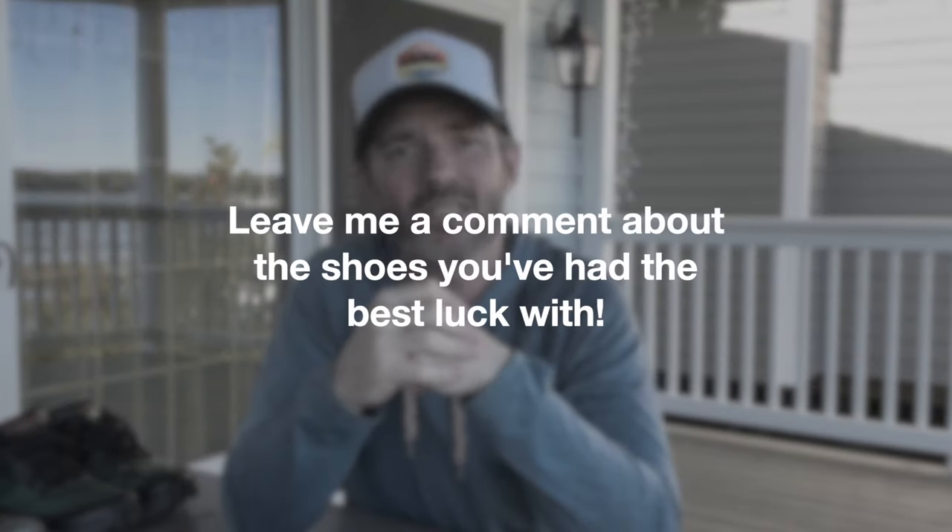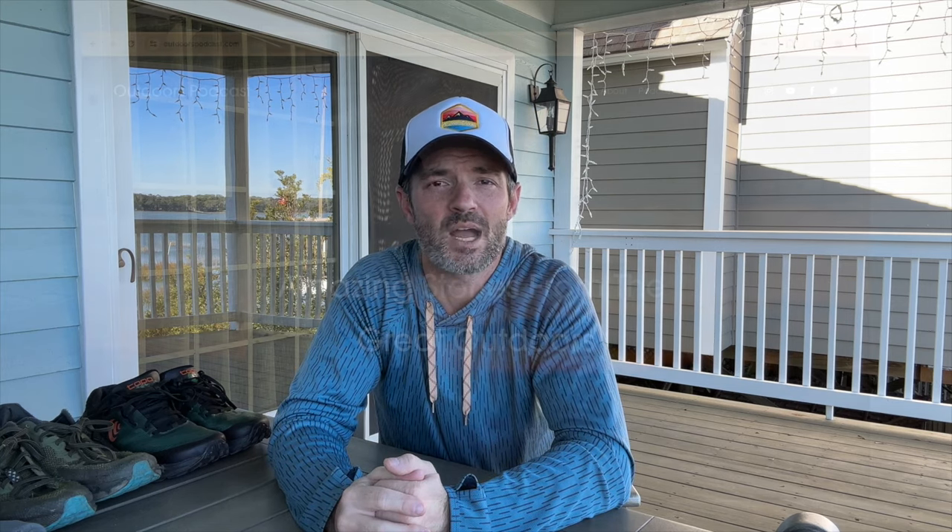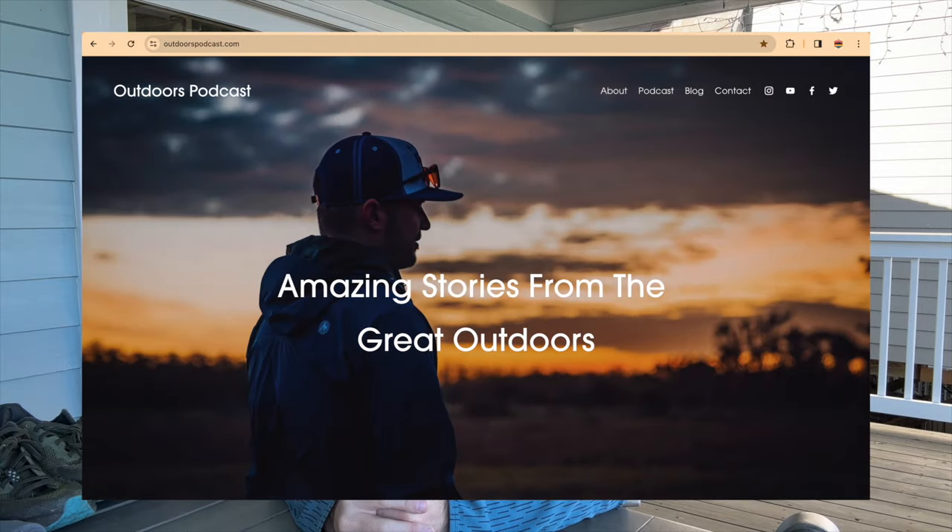Very excited to be trying out these Topo Ultra Venture Pros. I will report back when I've got a lot more miles on them as to how they've held up and if the durability has served the purpose I was hoping for — but it really suits my purposes so far with the look and the feel while hiking. Tell me your stories about your ultras, whether you love them or don't, down in the comments — or if there's a shoe that works really well for you, whether it's Hokas, Sauconies, or some company I don't know about. If you enjoyed this video, consider hitting the subscribe and like buttons. Check out outdoorspodcast.com for all our podcast episodes, articles, and other videos about gear and adventures. Thanks so much for watching and I'll see you soon.